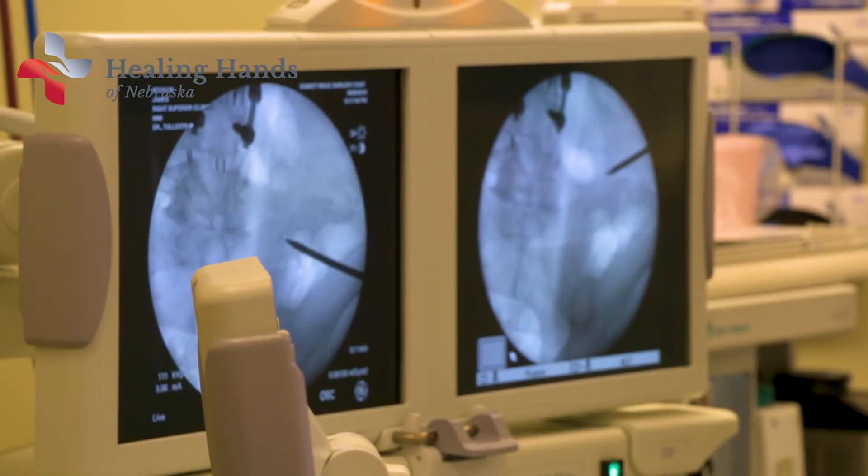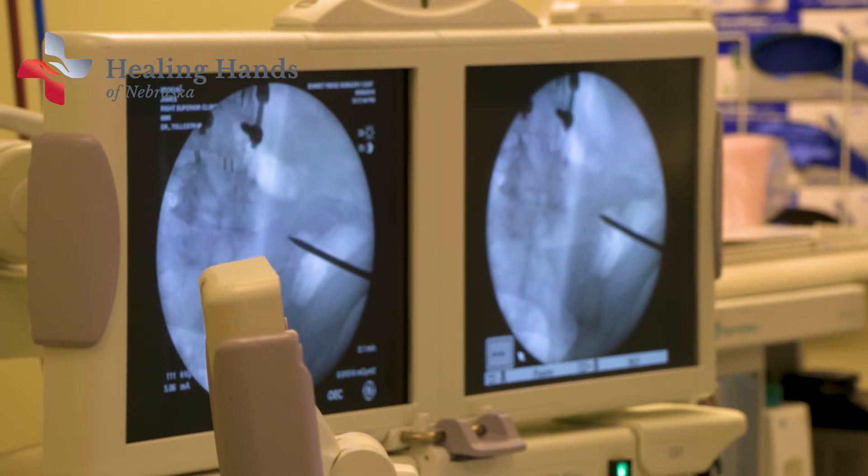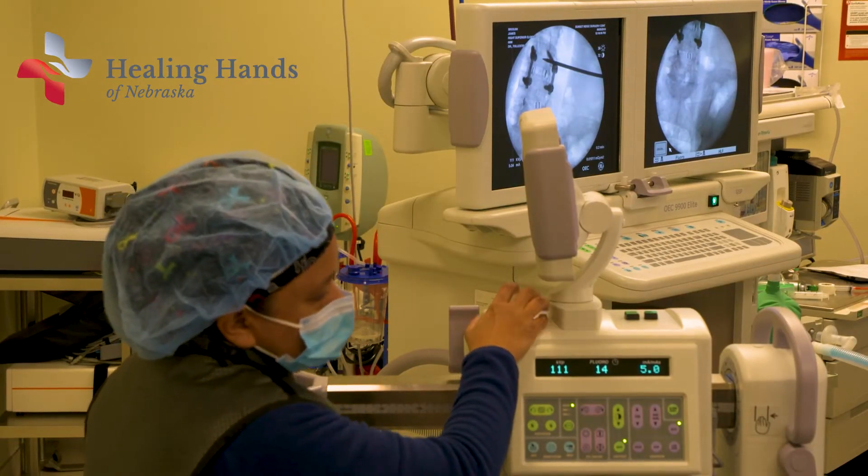The traditional way to do this is with x-ray guidance called fluoroscopy. A whole series of x-rays are done so that you can see where the needle is in relation to the bone.